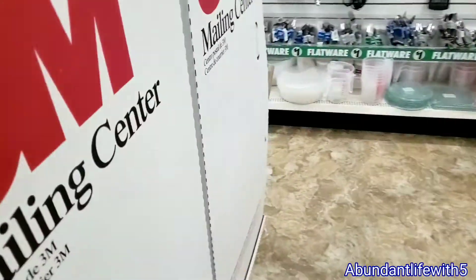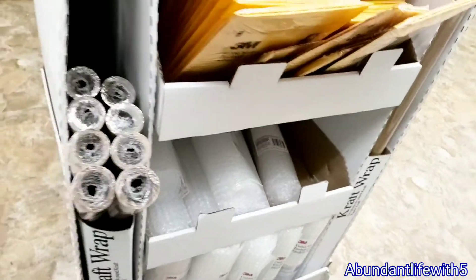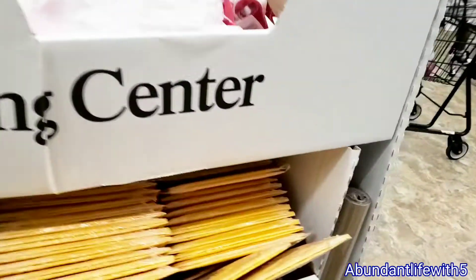What else do we have on the other side? I think it's the same thing. So when I do need some bubble wrap, here we go — I know where to come. Right here.